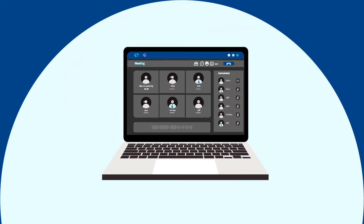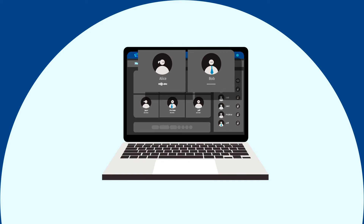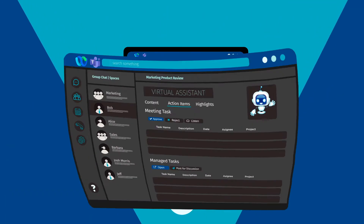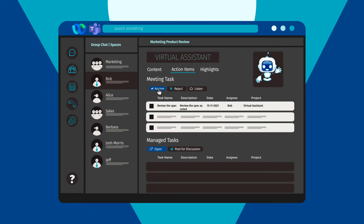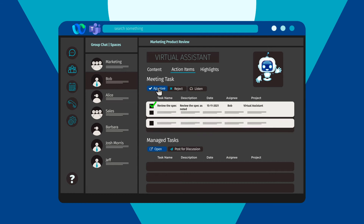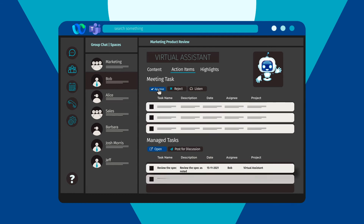So, for example, if Alice says to Bob, "Bob, please review the specs by next Tuesday," the assistant will create a task for Bob titled "Review the Spec" with a due date on Tuesday, managed in the Teams chat and WebEx Space Assistant tab.